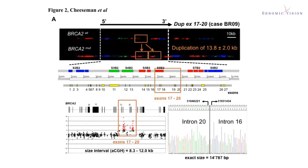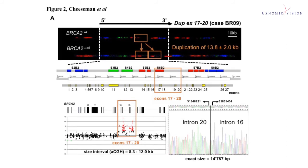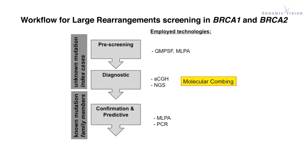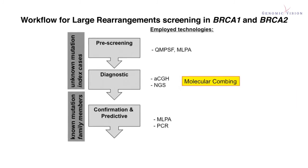In fact, CGH arrays cannot be applied to fully characterize tandem duplications. As a conclusion, we propose molecular combing as a diagnostic genetic test for the detection and characterization of large rearrangements in the genes BRCA1 and BRCA2. Our test can be combined with an assay capable of detecting point mutations. If you want to know more about this exciting study, we invite you to read the manuscript in the current issue of Human Mutation. Thank you for your attention and happy reading!